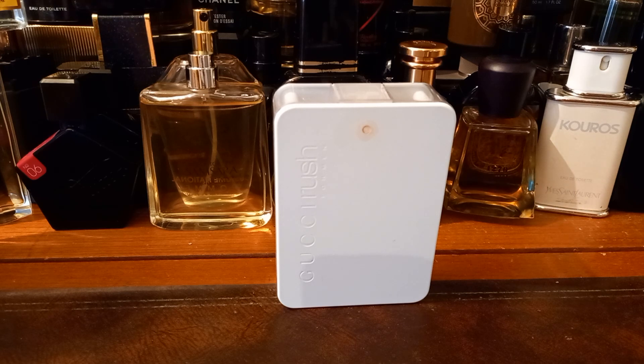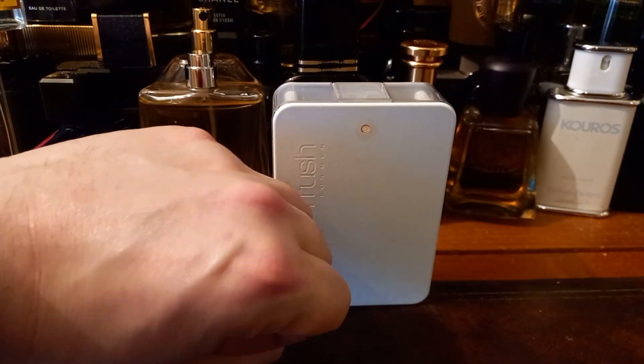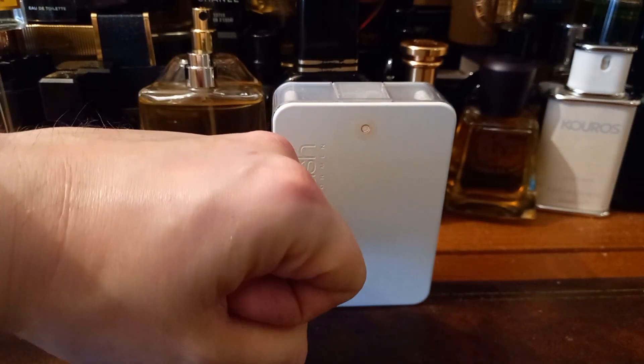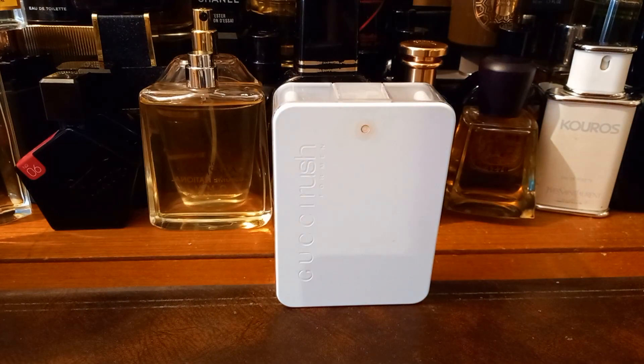I'm getting the briefest hint of wood — like a cedarwood sort of thing — and like nothing else. Very oily on my hand; you can see the sheen there. It's very quiet, very soft. I'm considering sending this back on first impressions, literally straight away. There's very little there — I need to go and speak to someone else and make sure it's not just me, because if it is just me I can't send it back.